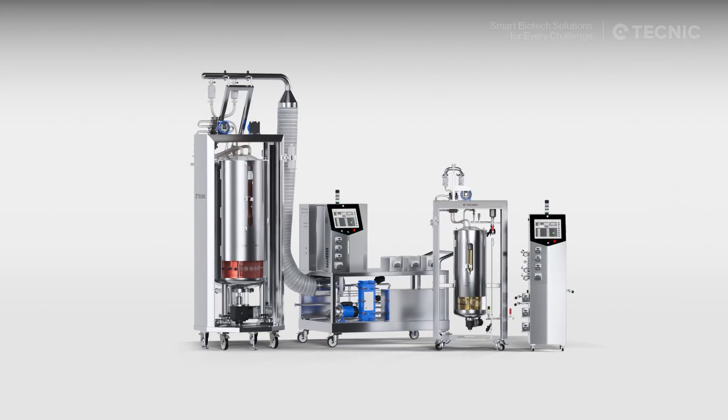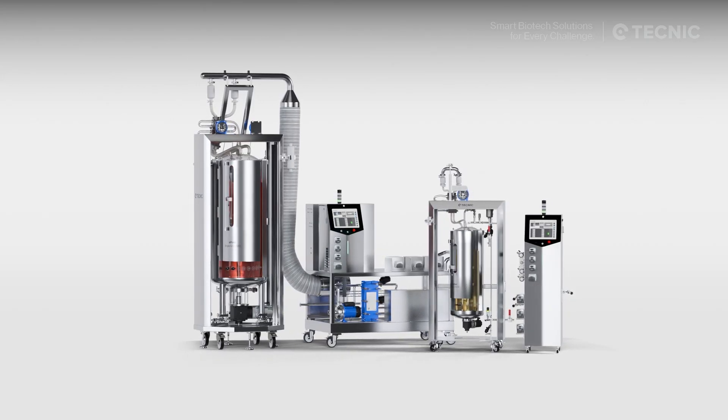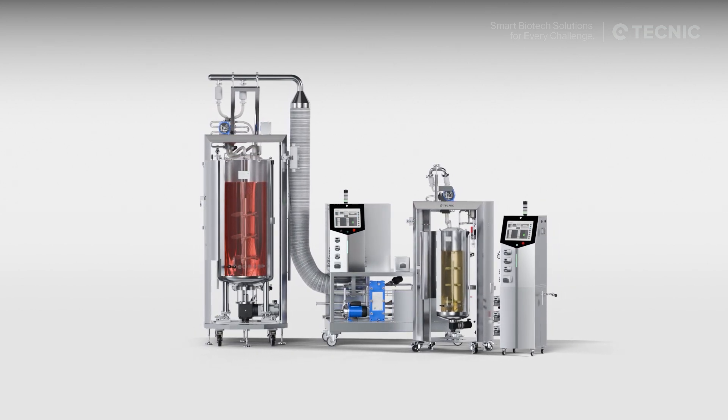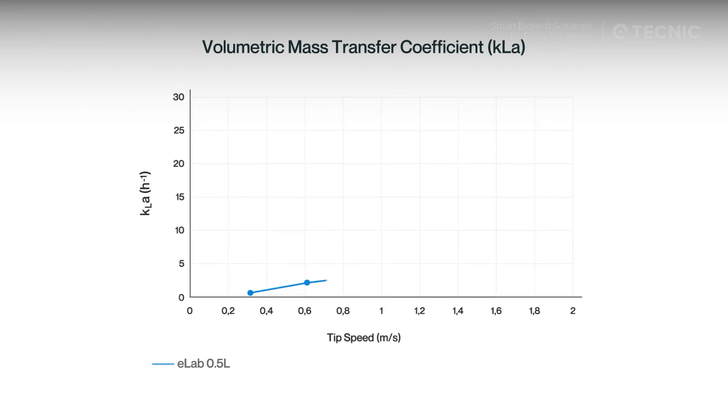Our dual-purpose single-use bioreactors give you the flexibility to handle both cell and microbial applications, with consistent quality and reproducible outcomes. We know that scaling a bioprocess only makes sense if performance remains consistent.